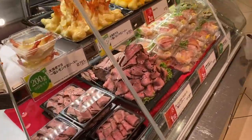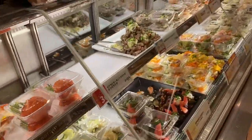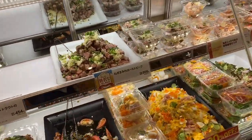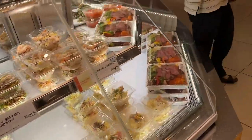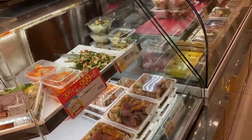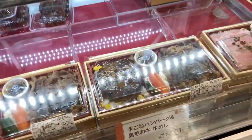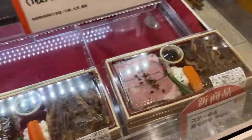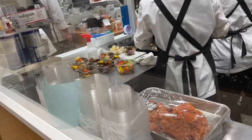Here they have different kinds of main dishes and side dishes — meat, seafood, different kinds of salad and whatnot. These are sold by weight so you can buy however little or a lot you want depending on the occasion. Here they have teriyaki chicken in bento box style. In this store they're making and preparing these dishes right in front of you so you know exactly what goes inside.